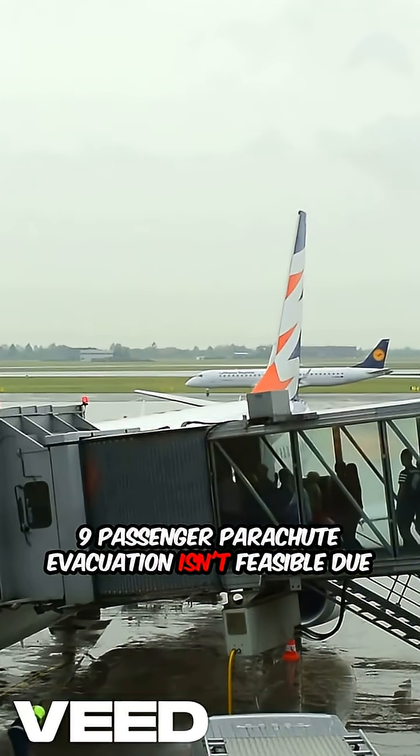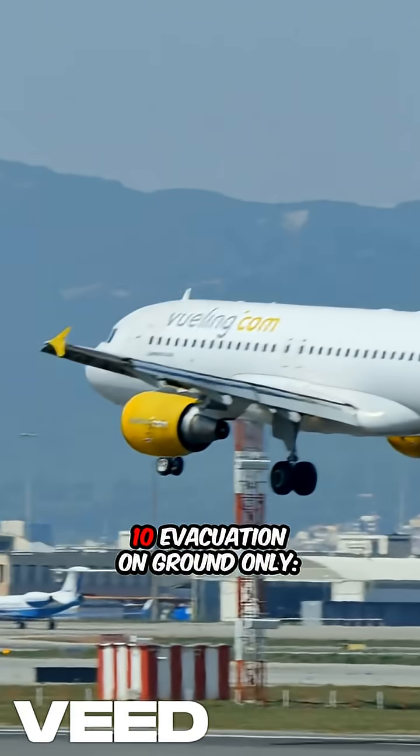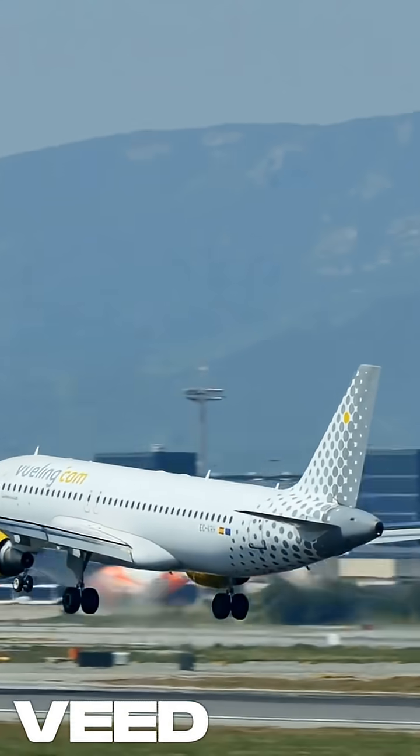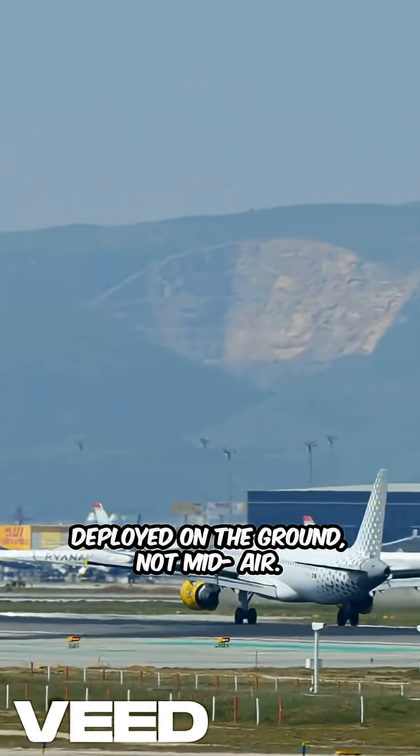Passenger parachute evacuation isn't feasible due to high speeds and pressurized cabins. In emergencies, escape slides or parachutes are deployed on the ground, not mid-air.